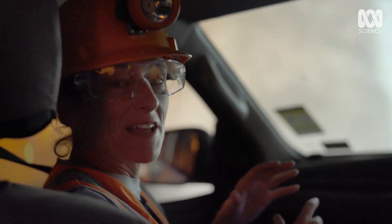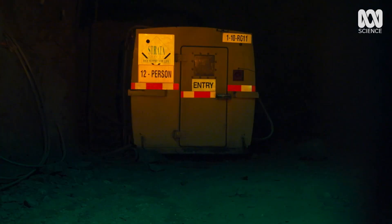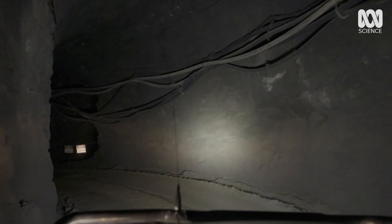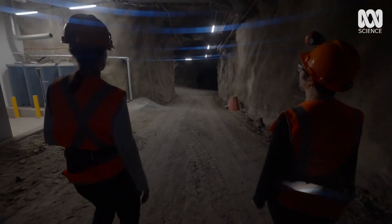I'm told I should never be far from one of the reinforced shelters scattered along this track. To make sure I can get to one in an emergency, I have to carry this everywhere — a tank with a half-hour supply of oxygen. I'm heading to possibly the strangest location for a physics lab that I've ever been to: a kilometre underground.